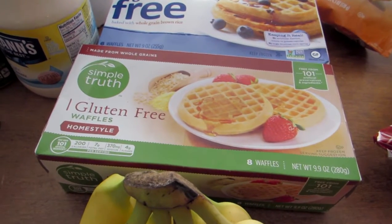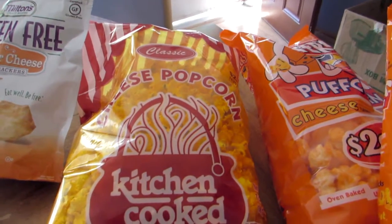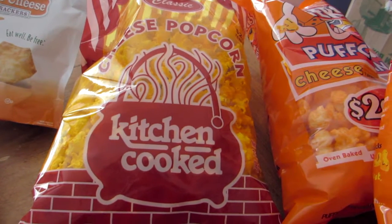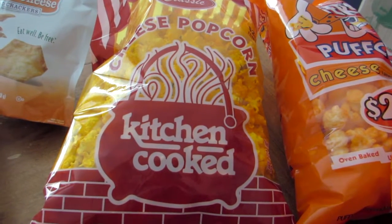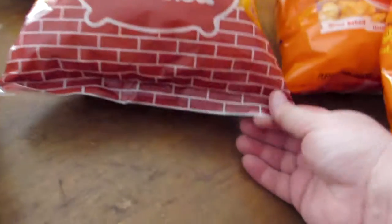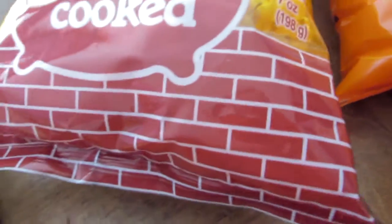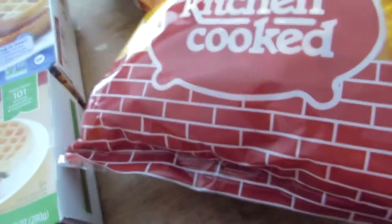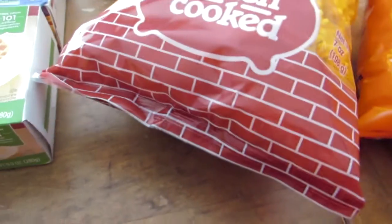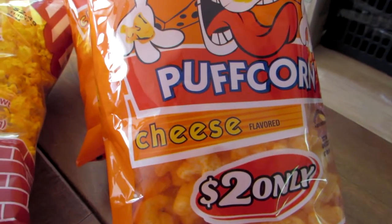We got a bag of popcorn for my grandson. Kitchin Cooked is a brand primarily here in the Midwest and it's $2.49 — it's a seven-ounce package. And then for my husband and I, since we can't have regular popcorn, we bought two packages of Chester's popcorn at $2 a bag.